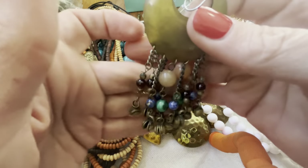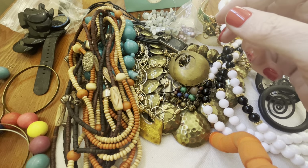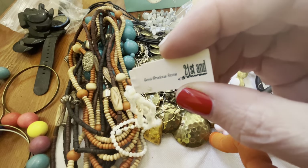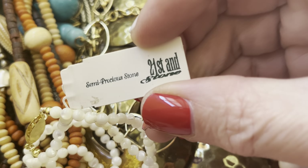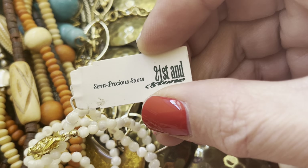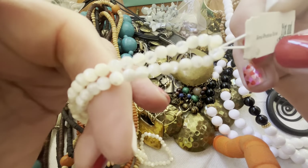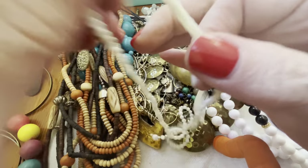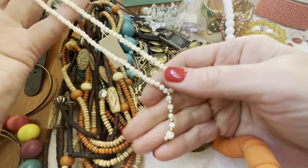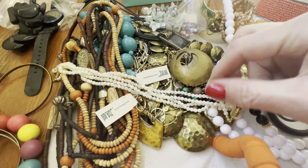21st and semi-precious stones. Mother of pearl beads with a little vintage clasp and a little dangle — looks like there's two of them. Cute.